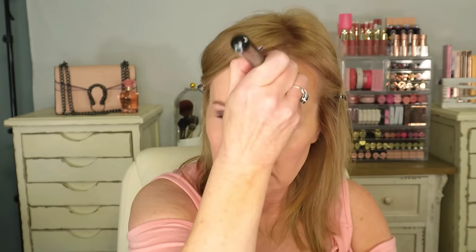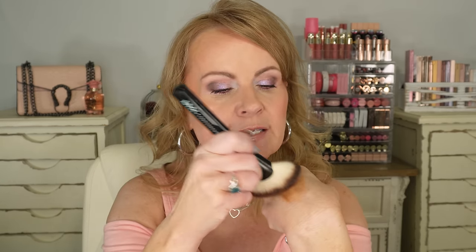Next I tried the Makeup by Mario Soft Sculpt Bronzing and Shaping Serum in medium. I was a little worried it was way too warm for me — it does look quite warm, more on the yellowish-orange side than I normally wear. I used the new NYX fan brush number 06, which I really love because it's very dense. I picked it up carefully to not get too much, and it applied and blended really well.